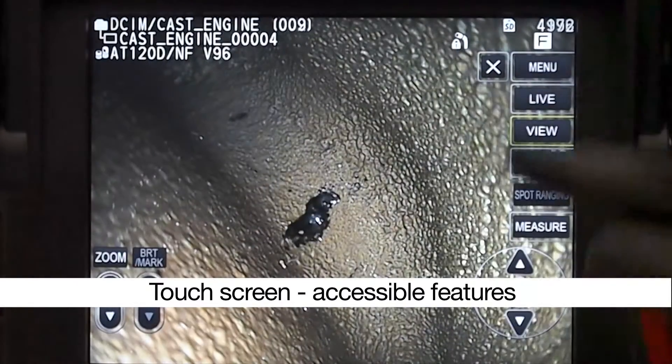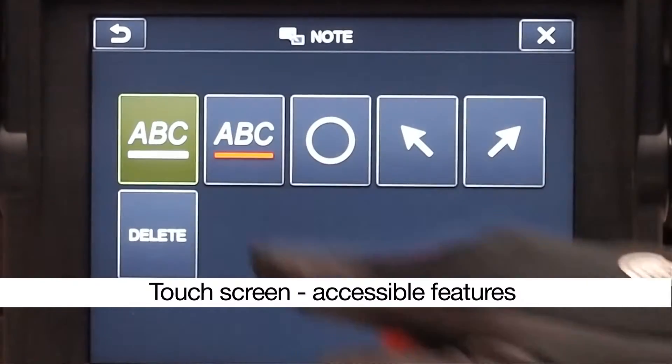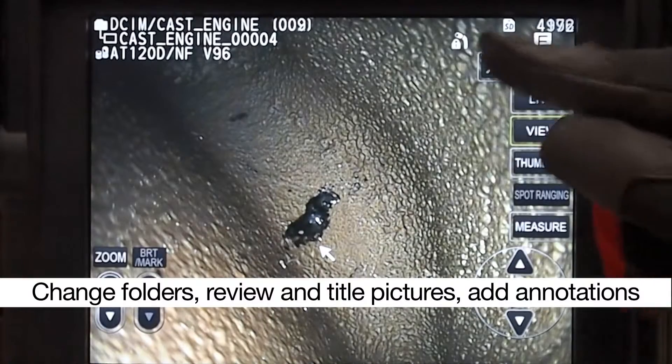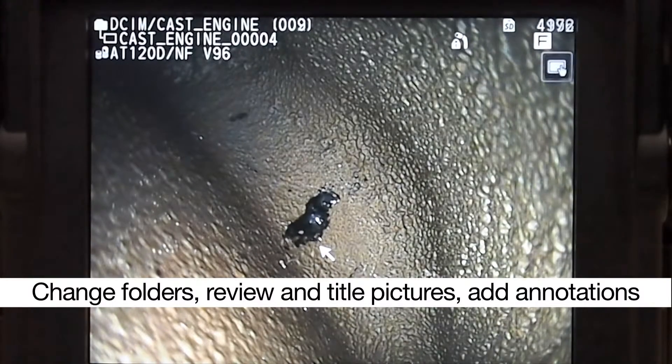The iPlex NX VideoScope has many features to help keep you organized. Change folders on the fly, review pictures, give your pictures titles, or even add annotations.